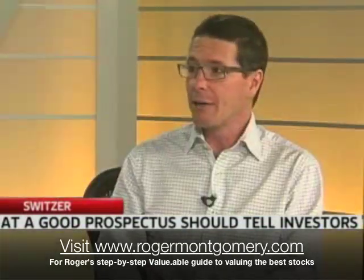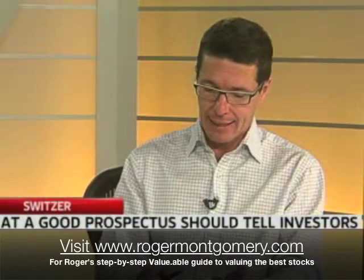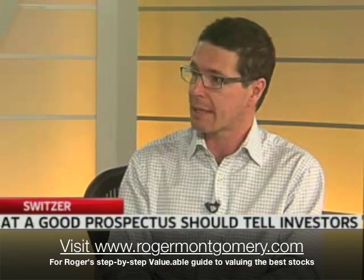What made you want to talk about prospectuses tonight? Well, as you know, and many viewers may know, ASIC has come out and made some noises about changes to prospectuses. They don't like the fact that the first 25 pages contains semi-clad models.